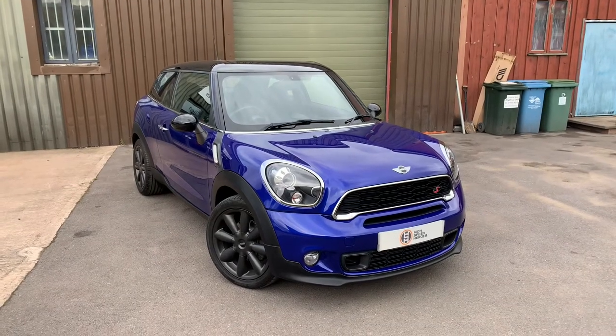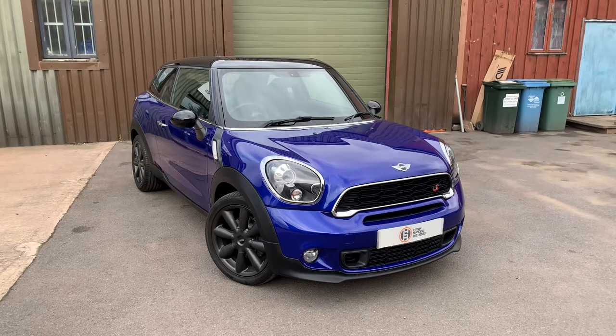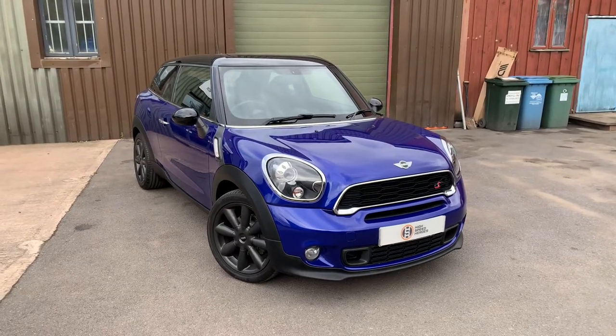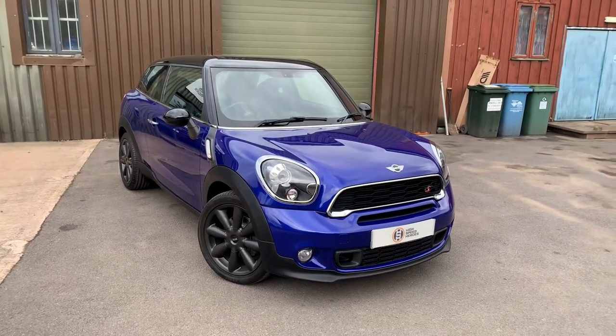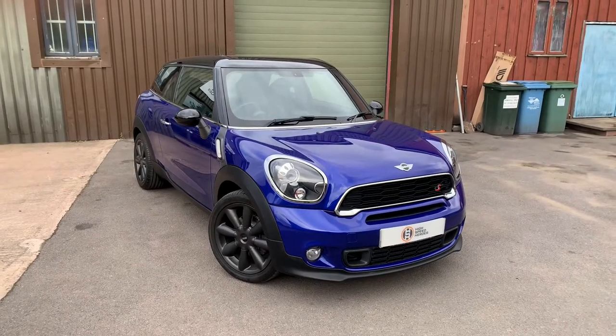Hello and welcome to High Speed Heroes. We've got a short walk-round video for today on our 2014 Mini Paceman Cooper SD. The car is presented in midnight sapphire metallic, which is an optional extra, and it benefits from a full service history, most recently serviced in June this year at around 54,000 miles.